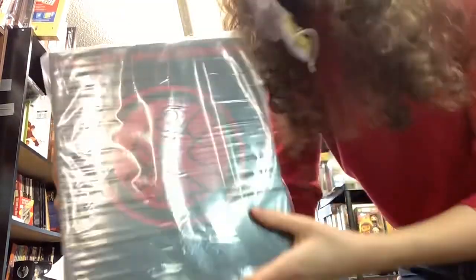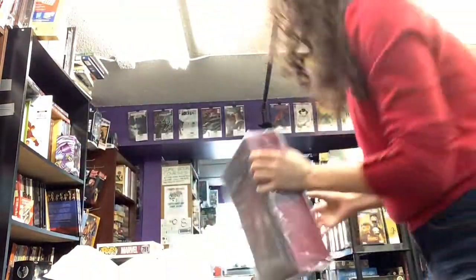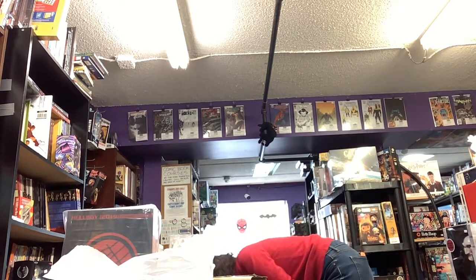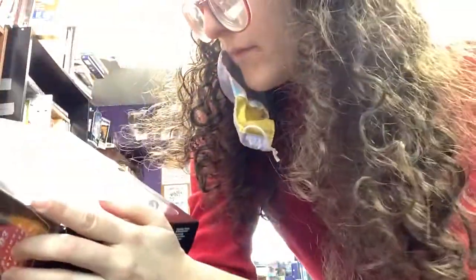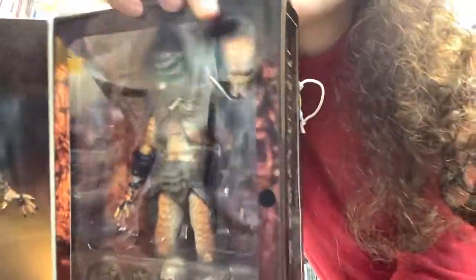Got this Hellboy figure. All kinds of different parts there you can see on the back. Keep this one protected in the plastic. We've got this Predator 2 figure. Comes with different skulls and hands and some weapons there. And of course his real face.